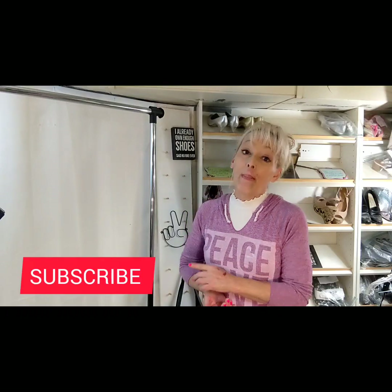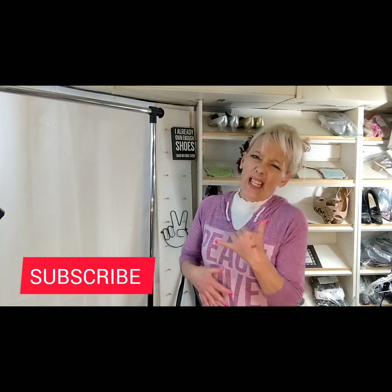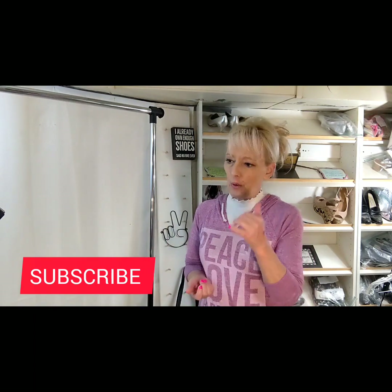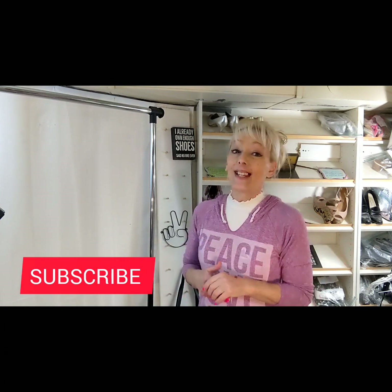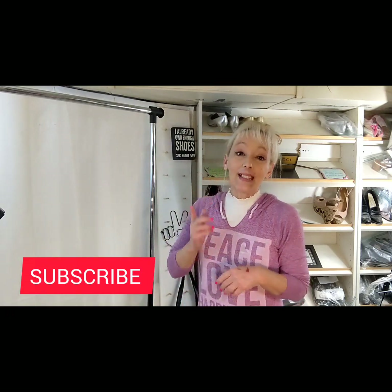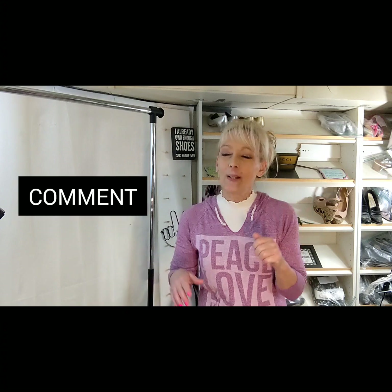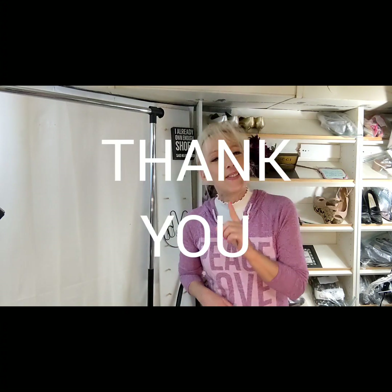If you'd like, you can subscribe and you'll get notifications when I upload that video or any other videos. I have a lot of other older ones too if you want to check them out — including last week's sales, the week prior's sales, and a thrift haul video. If you could push the thumbs up button I'd greatly appreciate it, and please leave any comments. Many prosperous sales to you — thank you!